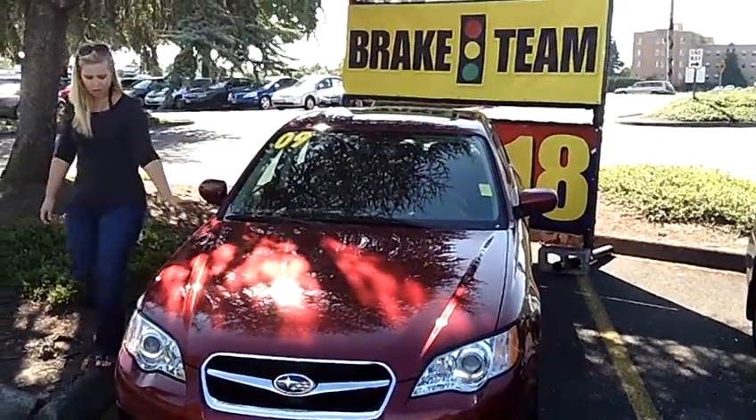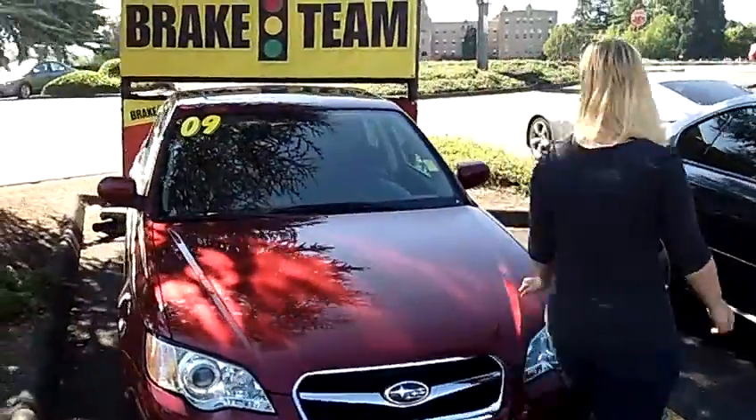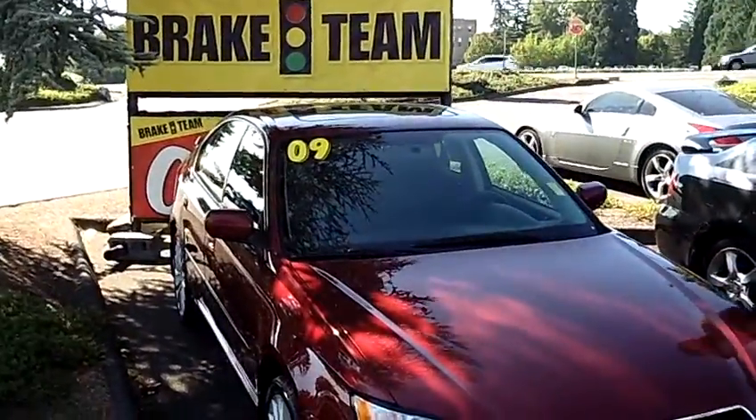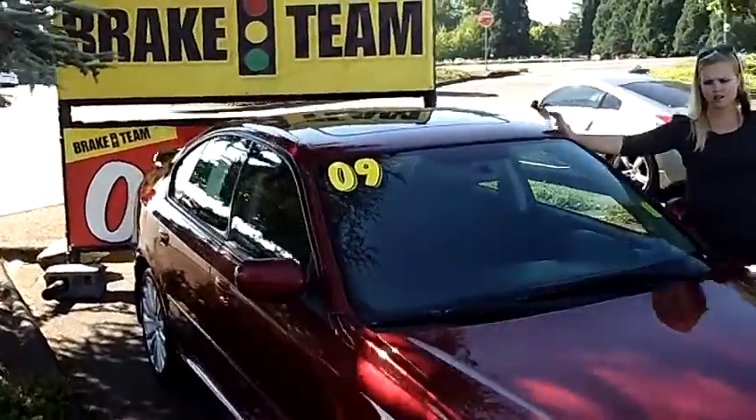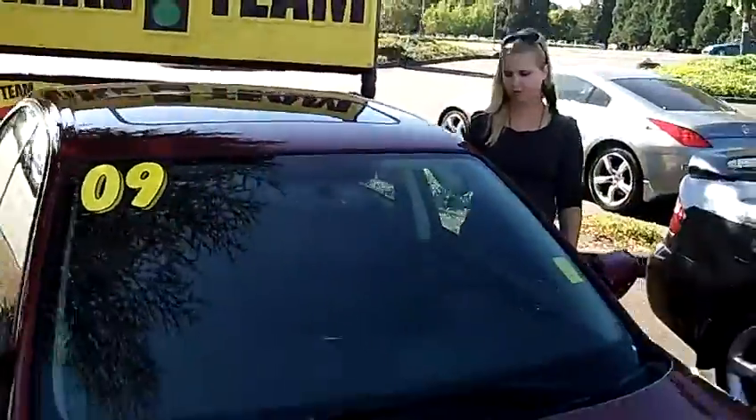It's a red, maroon in color vehicle, with nice oversized tires and shiny alloy rims. It also has a nice sleek moonroof and a rear spoiler, which gives it a great look.